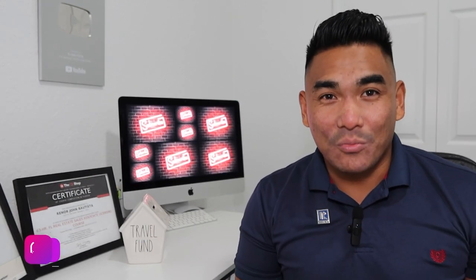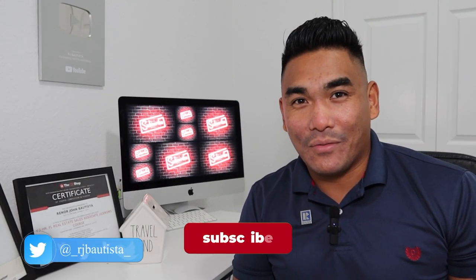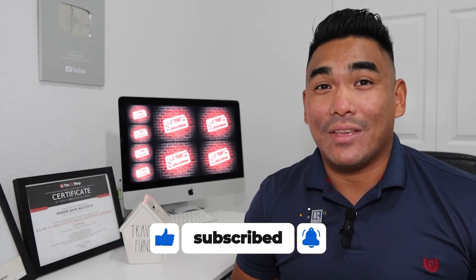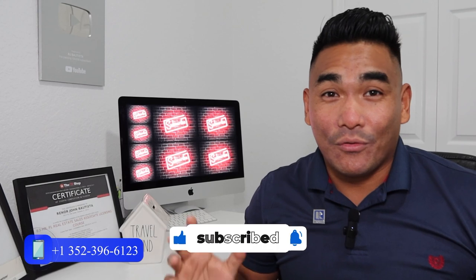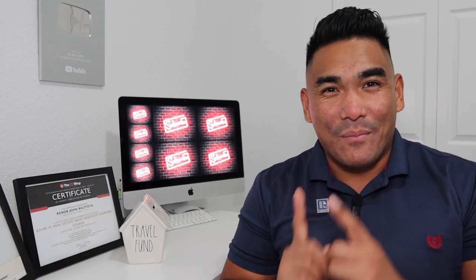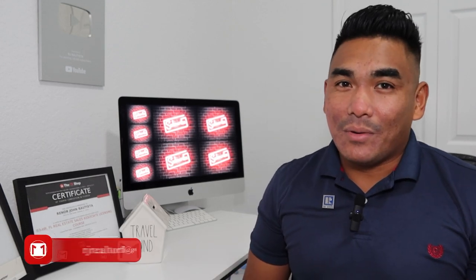But before I start this video, if you're new to my channel, welcome — subscribe if you haven't done so. Make sure to like and share this video to all your family and friends so that you will help them as well on how to pick the right lender for them. So without further ado, let's jump into it.